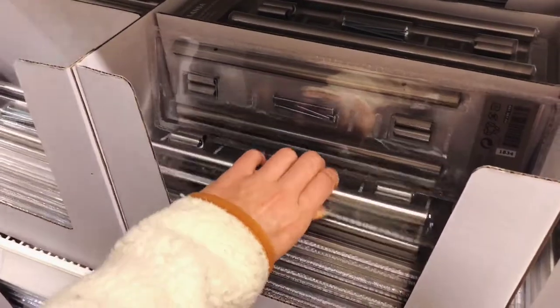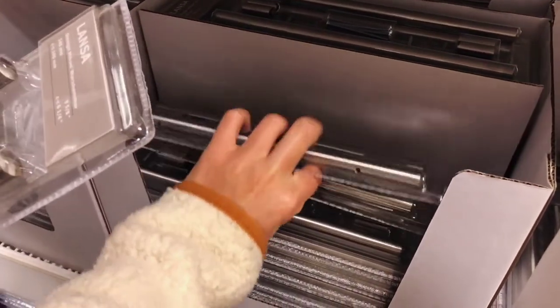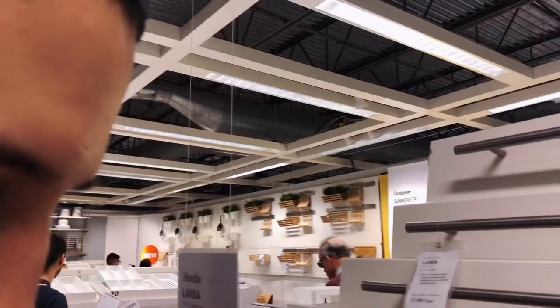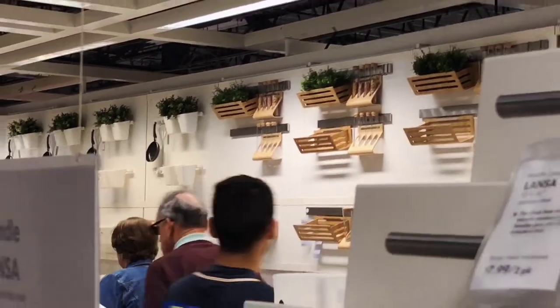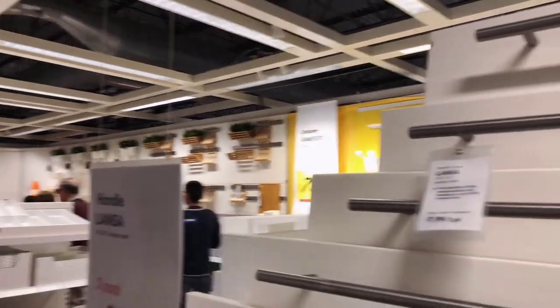These handles are gonna go on the cabinets that hold our sink and stove. We also have our eyes on those shelving units over there, but TBD if we buy one — they're like 12 bucks and I feel like they should cost a dollar. Okay, now we're having second thoughts on the handles and we found some other ones.